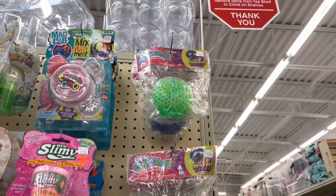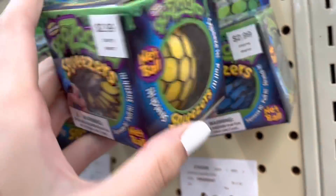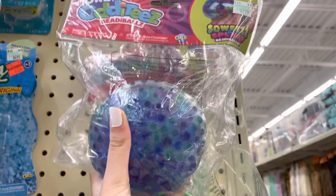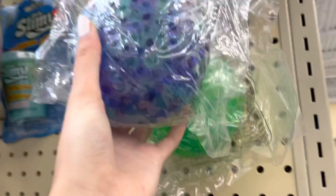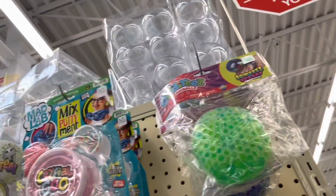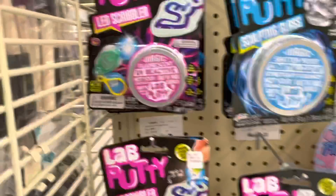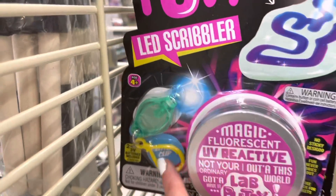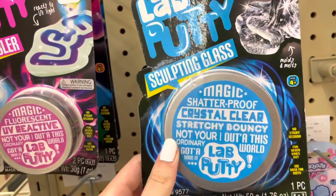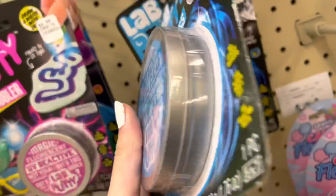Oh my gosh, we just hit the stress ball jackpot! Look at these — here's a yellow one. Are these color-changing? Whoa! And there's an Orbeez ball — I love this turquoise-purple color combo. There's green and more up there. There are a lot more putties, and it says 'Slime and Putty Fun.' There's one where you can write on it by shining on it — and crystal clear putty that's supposed to look transparent.